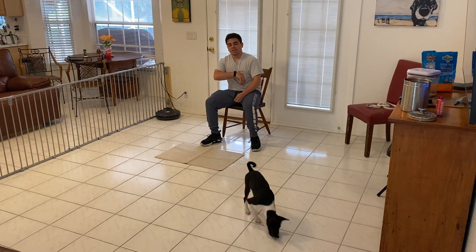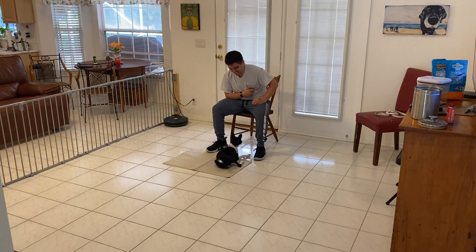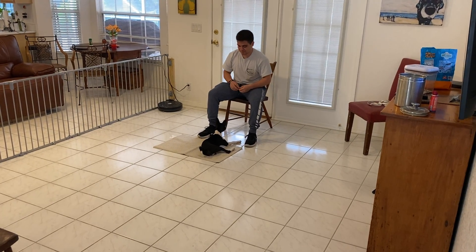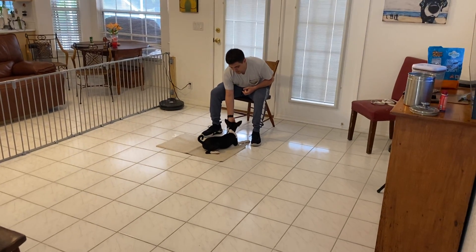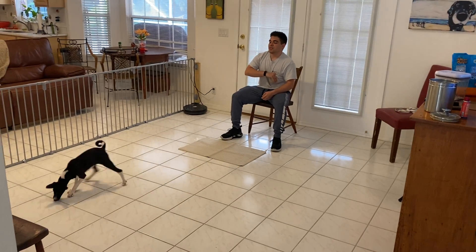This is West Palm Dog and right now Gabriel is working with Mila and she's doing awesome. We're working on the go to bed command. This is great when you're watching TV, eating dinner, or making dinner — you want your puppy to be with you but you don't want to worry about where they are or them going to the bathroom in the house or destroying something.